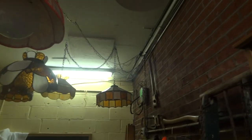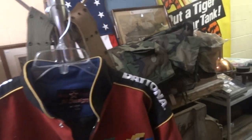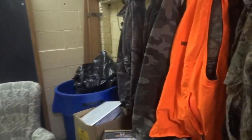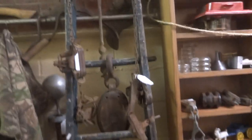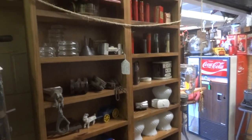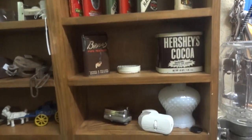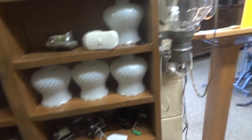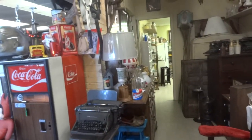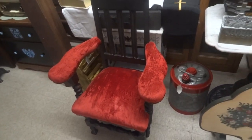We have various types of lighting. We have some hunting apparel. These are old traps, a ladder, just a bunch of miscellaneous items — cigar tins, old roller skates, fishing reels.